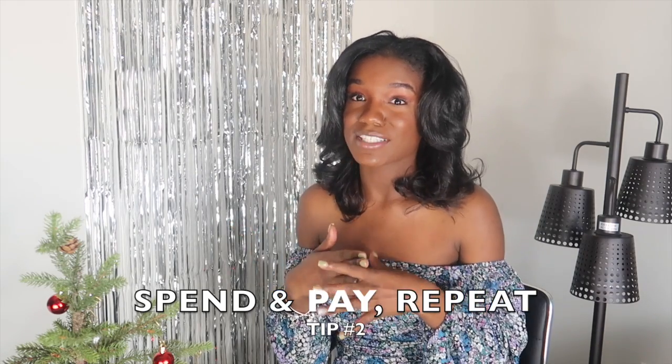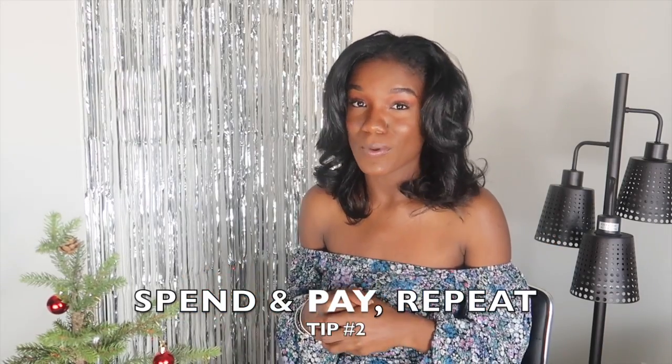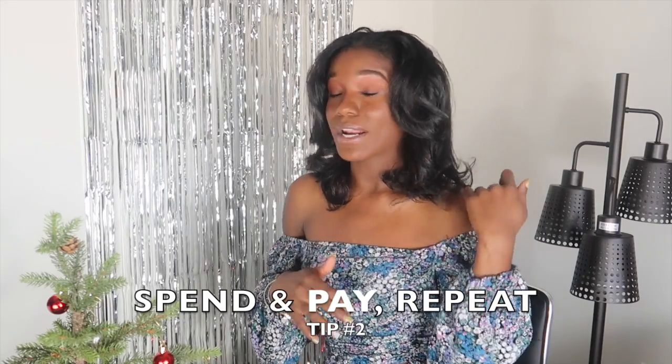I wanted to do anything to bring it up so I could have an average credit score, because at that point it was below average. What I started doing was purchasing stuff with my credit card — for example, if I went into a store to buy a juice, I'd swipe my credit card, go to my car, and literally pay it off right away. That is definitely my number one tip: swipe it and pay it right back, because they notice how soon you pay the money back.